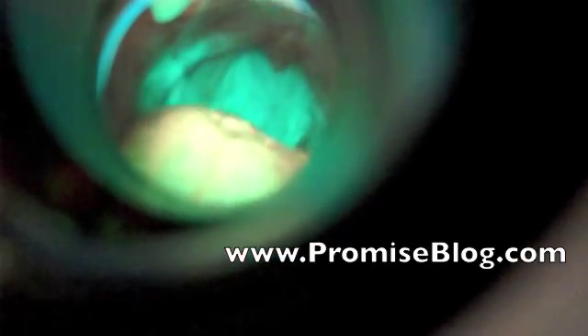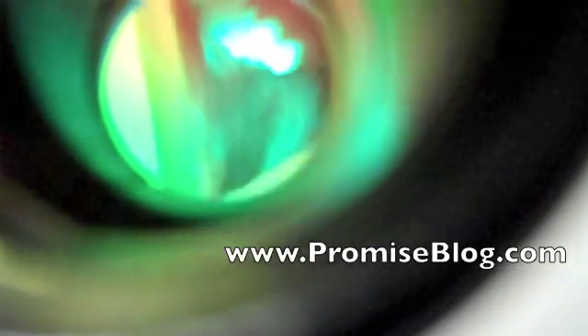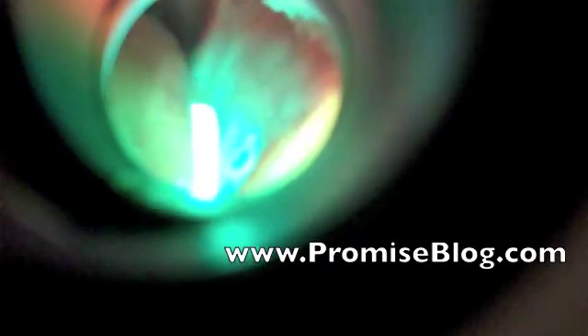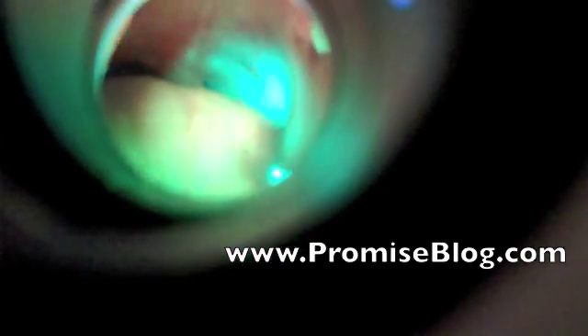It causes the tissue to fluoresce, so normal tissue looks a blue fluorescent color. If something were to be abnormal in this area, it would jump out at you and look black in color. So you'd be able to see something abnormal — something cancerous or precancerous — instantly with this light. The difference between this and a white light examination or just a normal examination is significantly different.